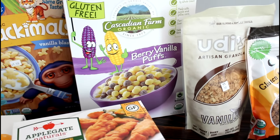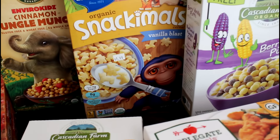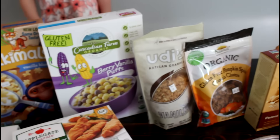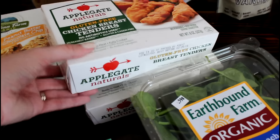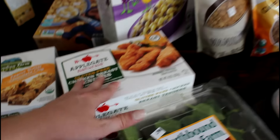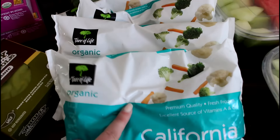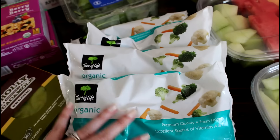I also got New England Naturals organic gluten-free pumpkin spice granola, Udi's artisan granola, Cascadian Farms berry vanilla puffs, some Snackables vanilla blast, and Enviro Kids cinnamon jungle munch — Kennedy picked out the cinnamon one. I also picked up some chicken items for a quick and easy lunch at two for three dollars — I want to throw them in some wraps for chicken wraps. And I got some spinach for 59 cents.